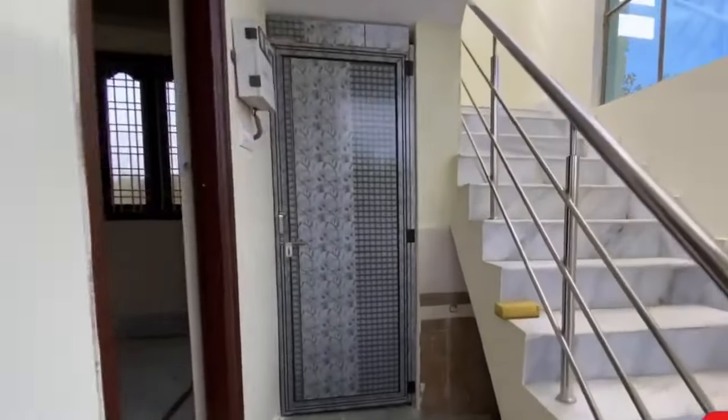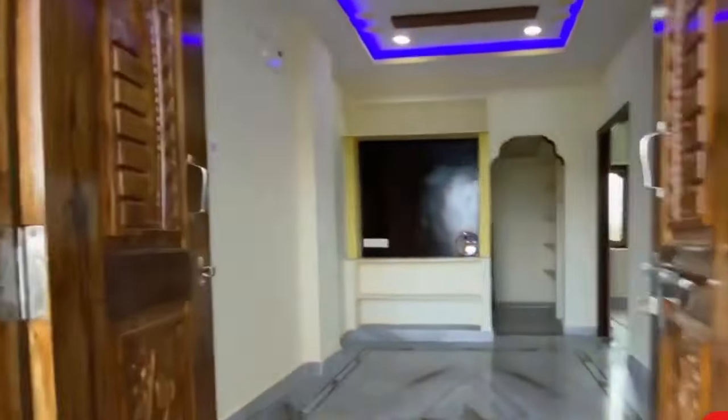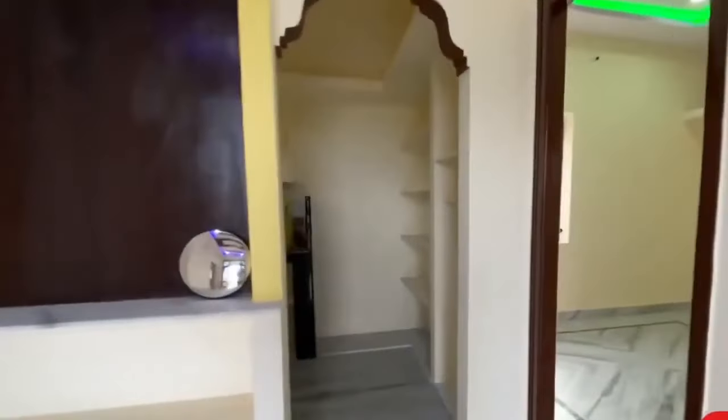We have built a second bedroom. We have built a guest washroom. We have built two bedrooms in this 125 square yard house, along with a utility/storage room.